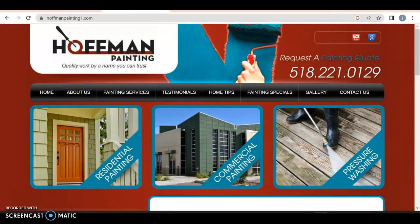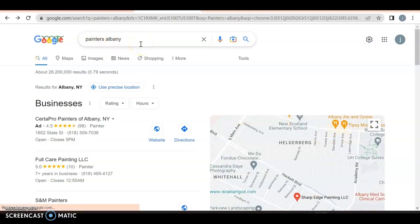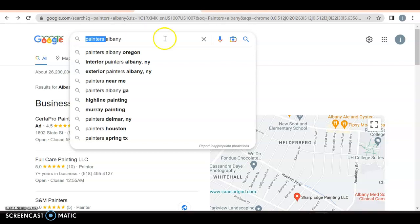Let me back up and show you what I mean. I'm putting in something called Painters Albany — it's right next to where you are, so it's also one of the bigger areas that people are going to reference the most. So this is what we call a buyer intent keyword. It's the core for all Google ads as well, and it combines location and service together in one.